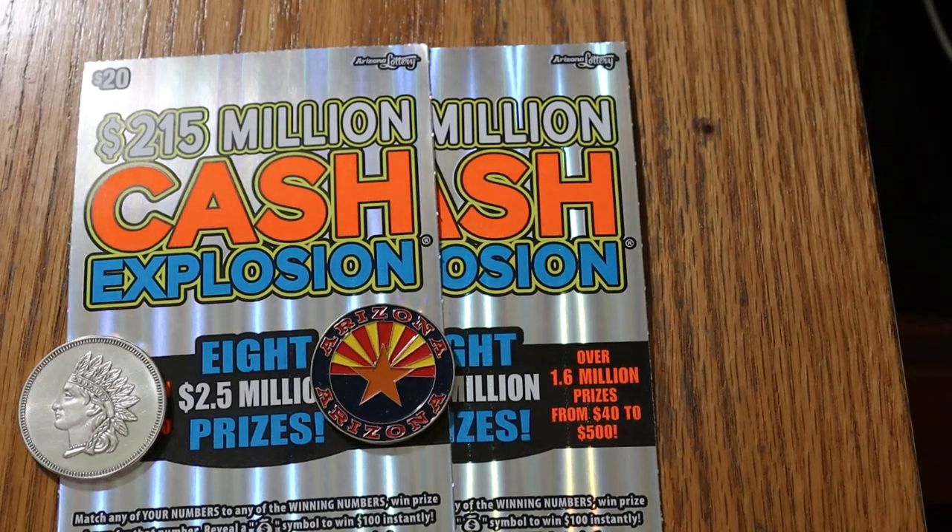What's up YouTube, AZ Scratchers here with another Scratchin' session. Today we have two of the Arizona Lottery Cash Explosion $20 big boy tickets. Simple match your number game — find the money bag, win $100 instantly; I've yet to see that. Reveal a 20 times symbol to win 20 times the prize; I see that all the time, and 99% of the time there's a dollar under there. So with that said, let's see what happens here.